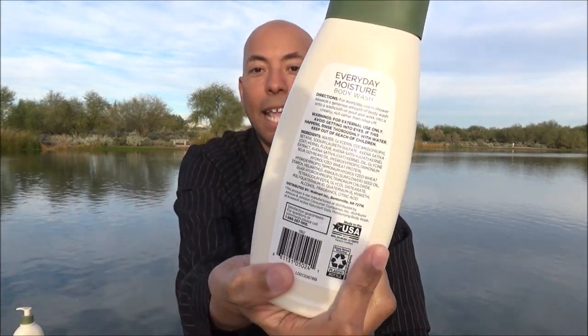I'll post a picture of the ingredient list at the end of the video. Now, originally I only intended to review this over three days. I'm a fan of Aveeno, and this stuff was so good, surprisingly, that I ended up going an entire week. Let me show you what the body wash looks like.